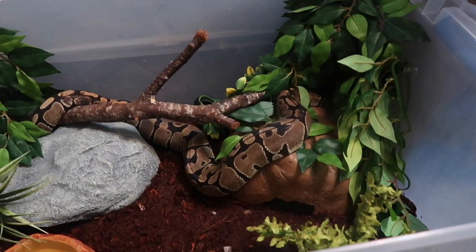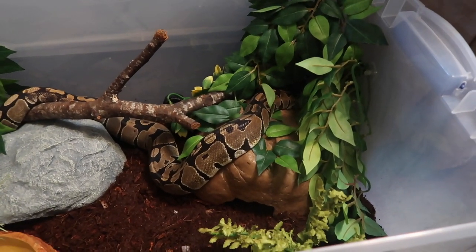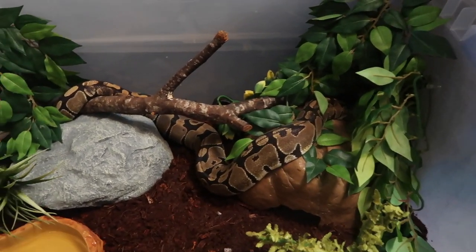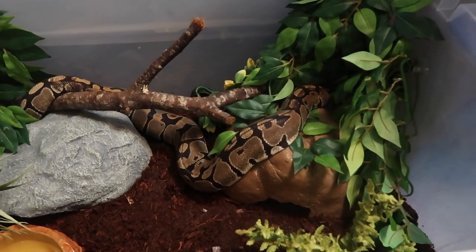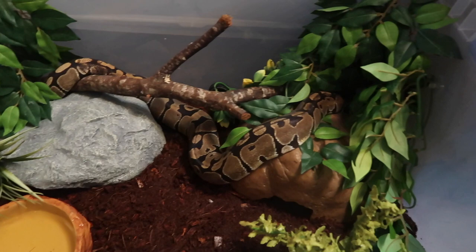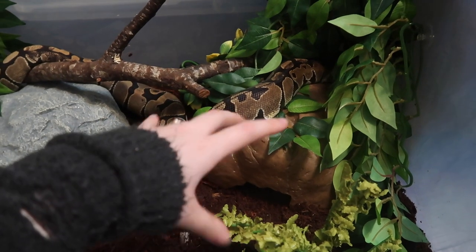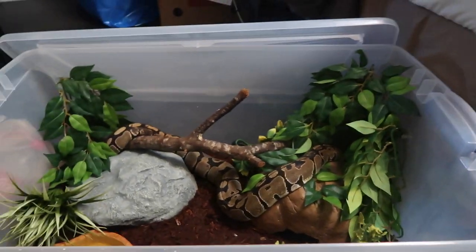This is her enclosure — it's a fairly simple setup, but as I've mentioned I'm only fostering her. Whoever adopts her can definitely upgrade it, and I'm going to give away all the supplies with her so the next owner gets this full setup and can add on to it. I will only be adopting her out to someone who knows how to properly care for her — proper enclosure size, heating, all of that. She does have two hides: a warm hide and a cool hide. She can fit her whole body inside both of them, and she also has a water dish and some fake plants.